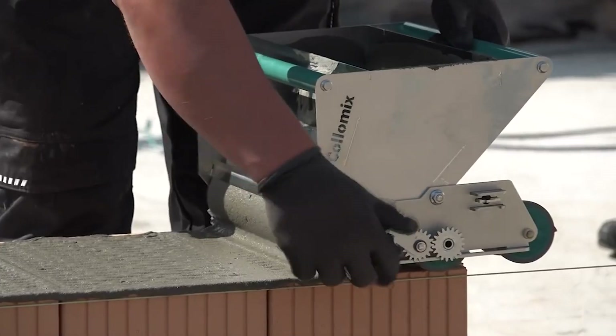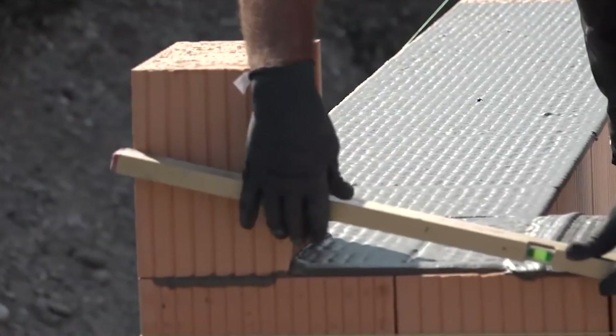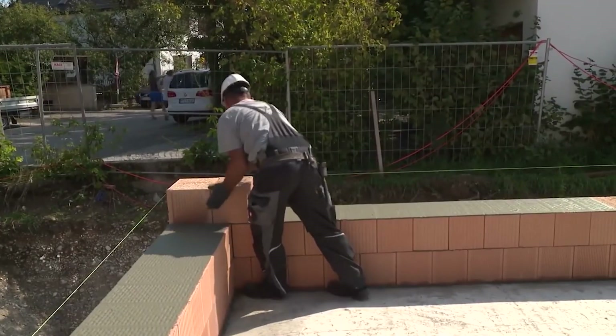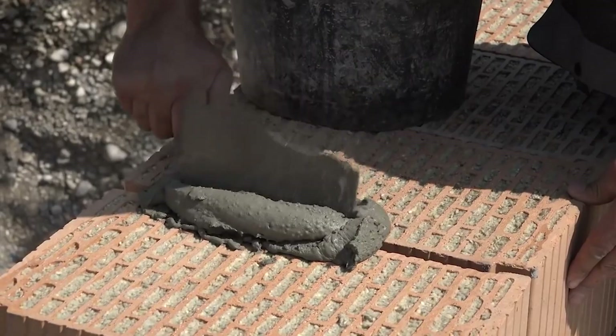Versatility is the system's forte, making it suitable for residential, commercial, and industrial applications, offering builders a faster, more efficient, and sustainable approach to constructing walls.